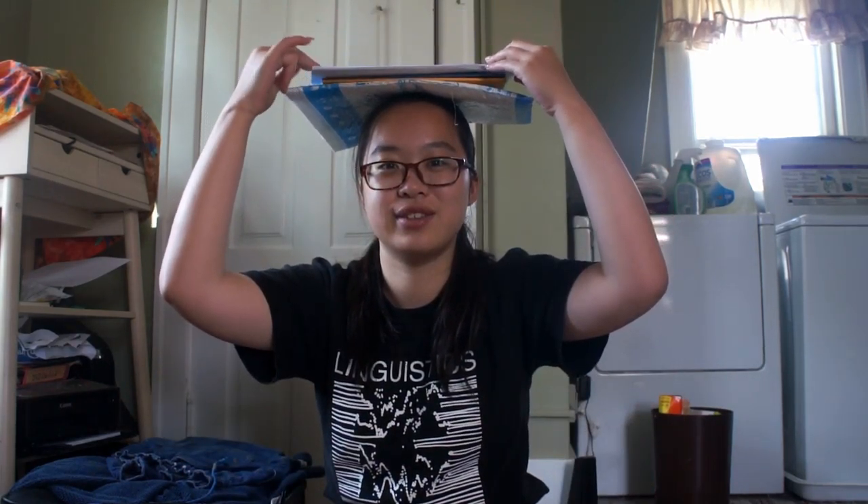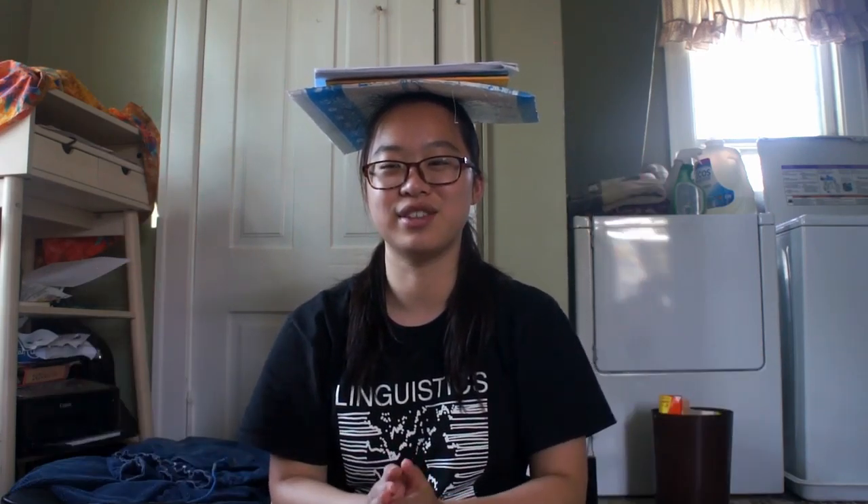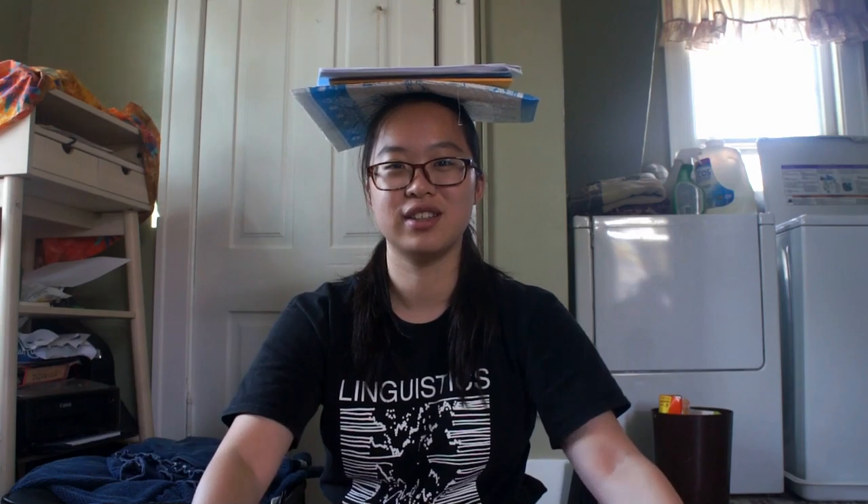I'm running out of stuff to stack on top of my head. Oh no. Okay, is this enough? This is all I can reach. Other things that I can reach involves some heavy lifting that I'm not super ready for. Alright, see you next time.